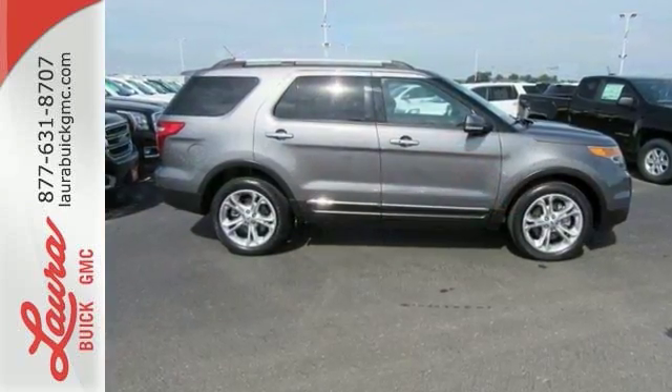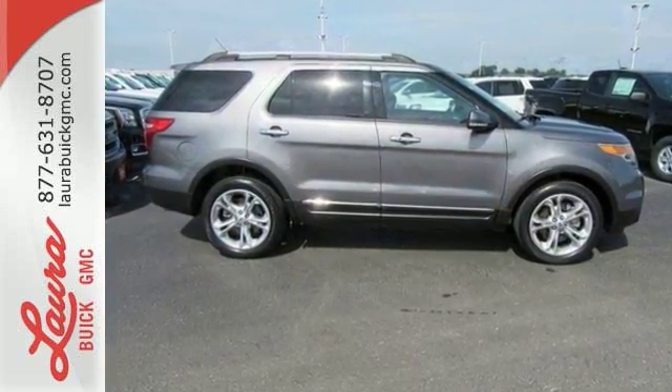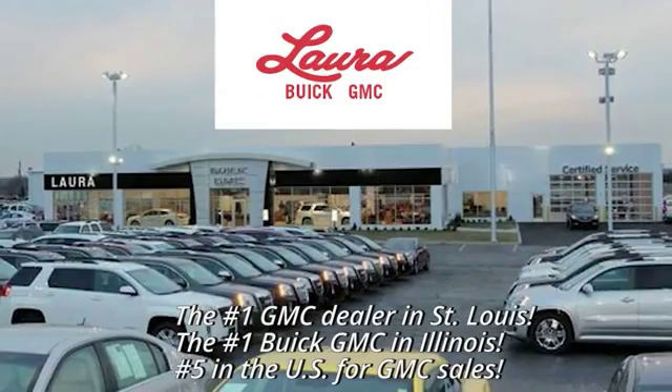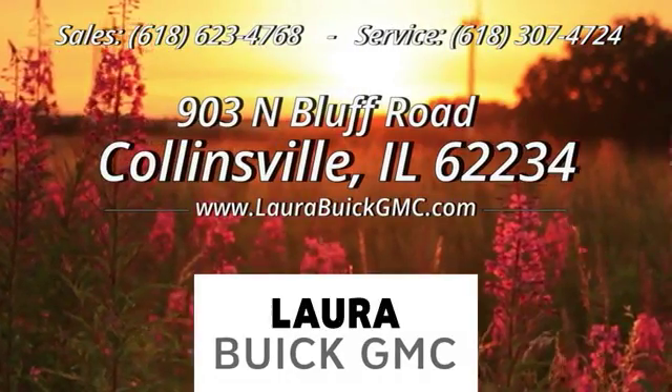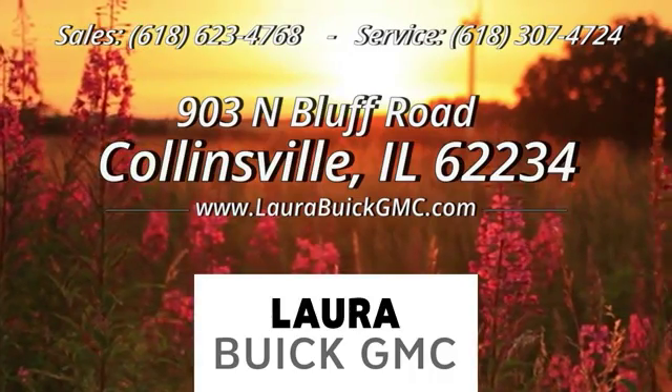See this capable Explorer today at Laura Buick GMC, your Buick dealer in the St. Louis area. We're conveniently located at 903 North Bluff Road in Collinsville, Illinois.